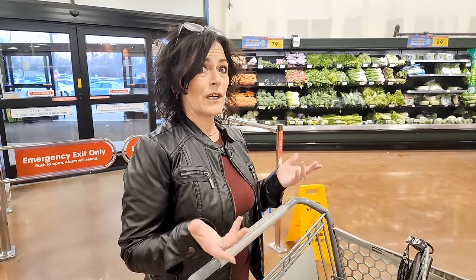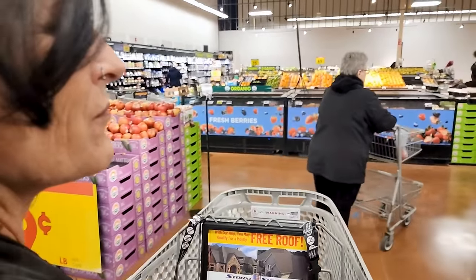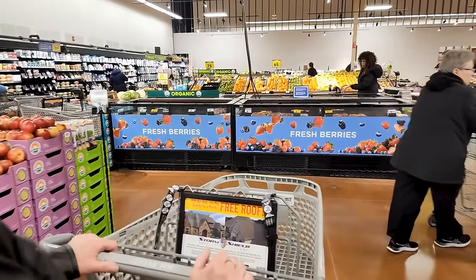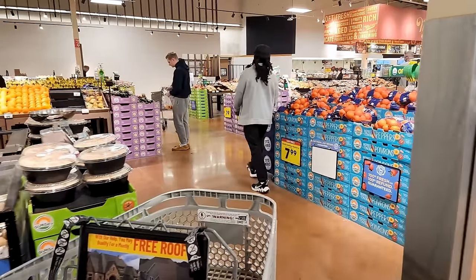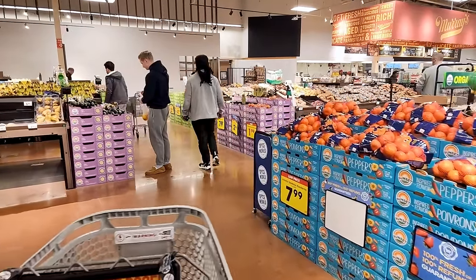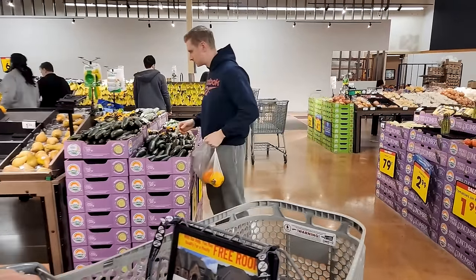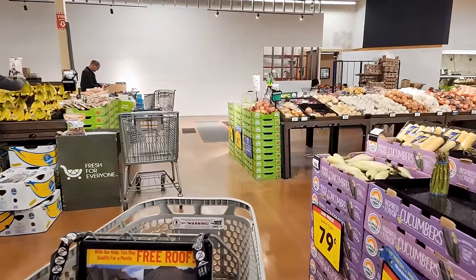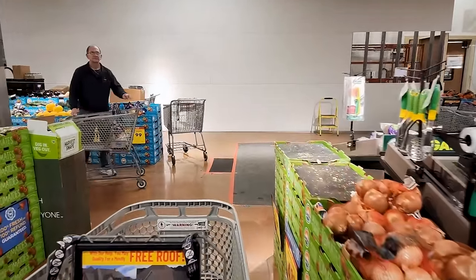We need some potatoes - well, that would help! So we're going in to get some stuff and get this going. Here we are inside Kroger, let's get our potatoes. They are doing some remodeling in here so it doesn't quite look like it normally does, but they're always doing something - always updating and redoing, making things more accessible. Potatoes first!